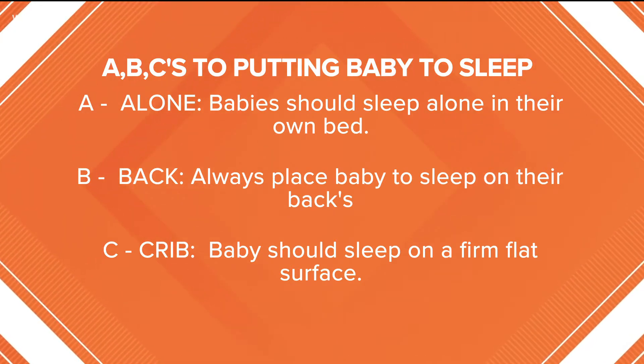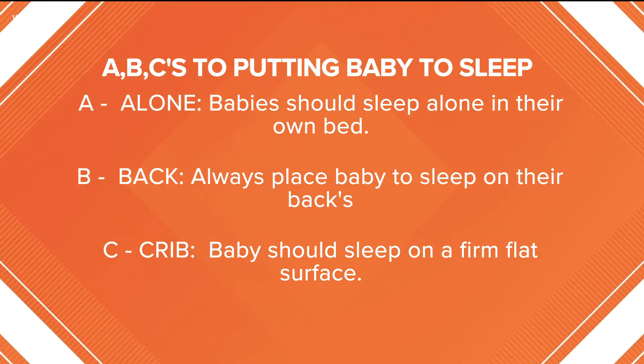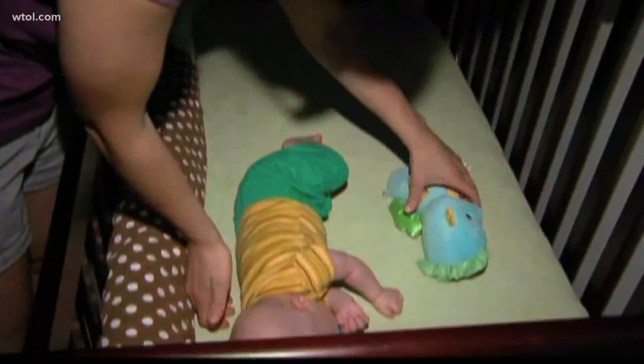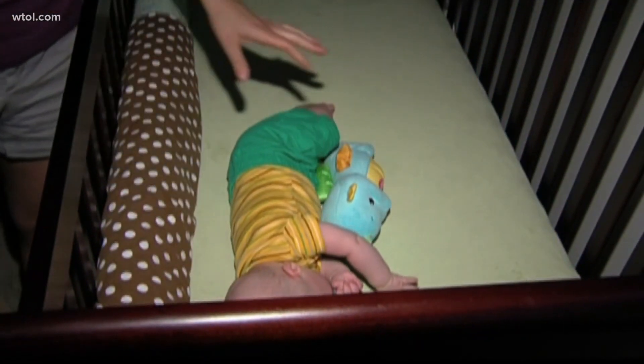Parents and caregivers can reduce the risk of SIDS and other sleep-related infant deaths, and in some cases they can be prevented. In 2020, 16% of infant deaths were sleep-related deaths. Now not all of these sleep-related deaths were able to be prevented, but many of them are.